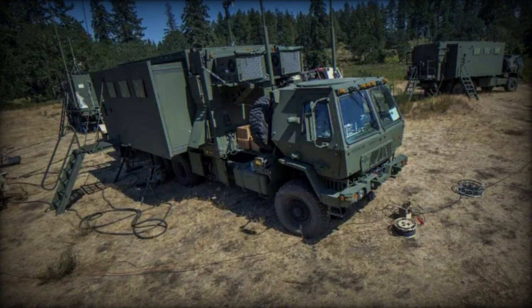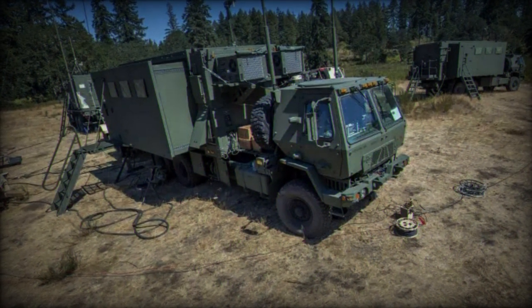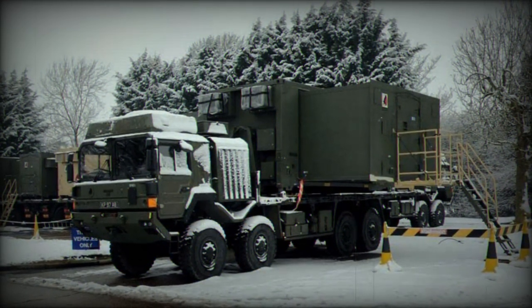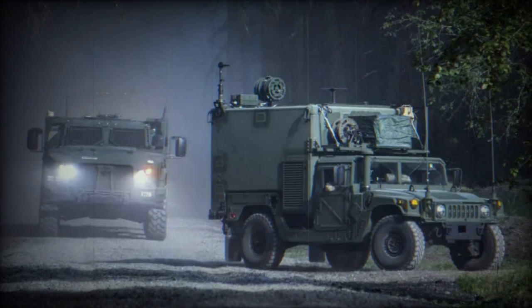Soldiers at Joint Base Lewis-McChord are currently evaluating new equipment designed to address the U.S. Army's primary communication goal: reducing the size of its command post on the battlefield while enhancing mobility and flexibility. Jacqueline Howard, a test officer from the Mission Command Test Directorate at the U.S. Army Operational Test Command, provides insights into this development.